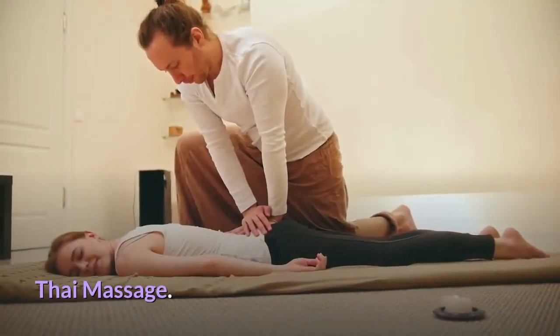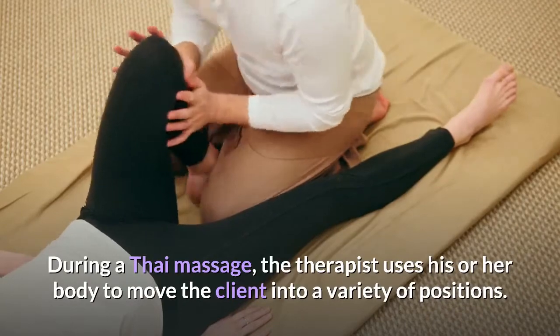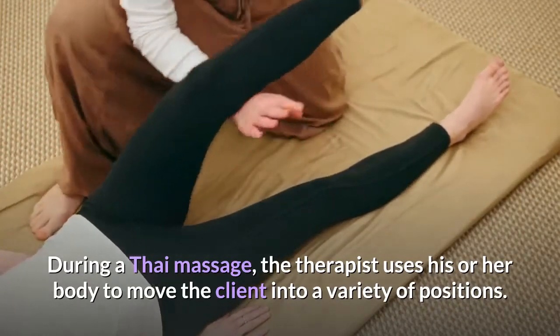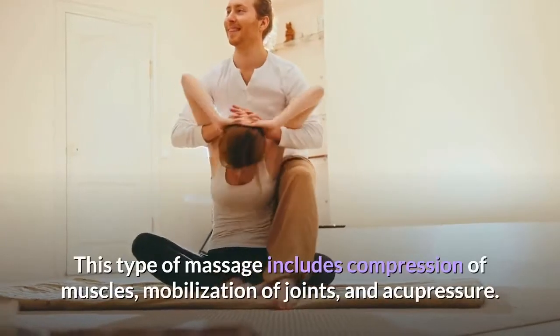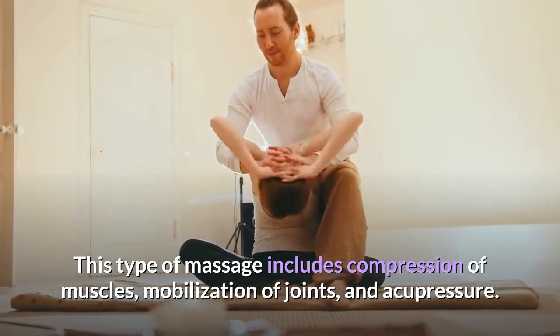Thai massage: during a Thai massage, the therapist uses his or her body to move the client into a variety of positions. This type of massage includes compression of muscles, mobilization of joints and acupressure.